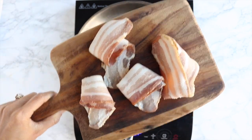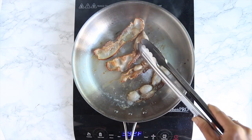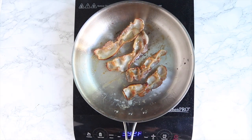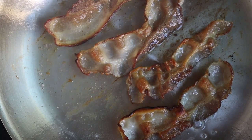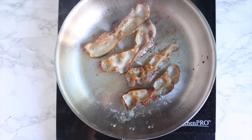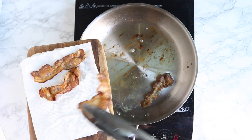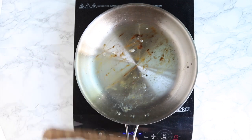Frying up the bacon is probably the most difficult part of this whole recipe — and really, how hard is frying up some bacon? I only used four slices in the actual recipe and then two extra slices for garnish. I would not be mad if you added even more bacon. You're just going to want to get these extra, extra crispy — really, who likes soggy bacon?